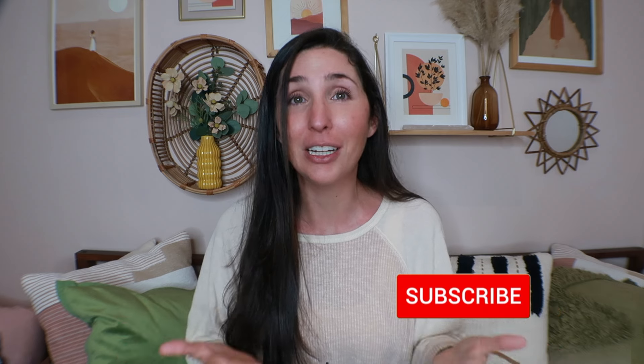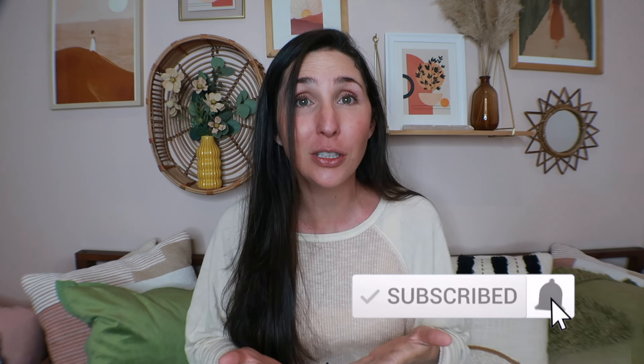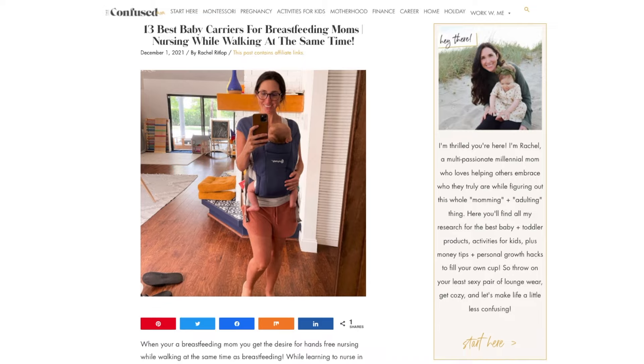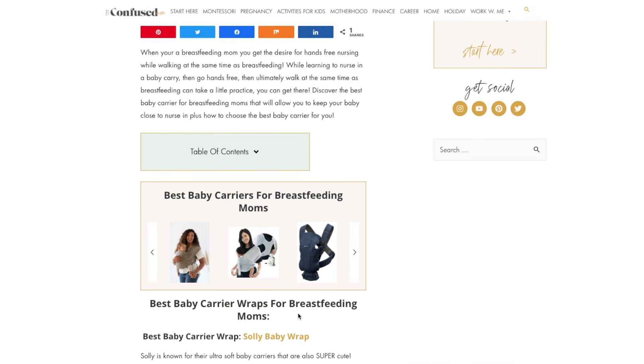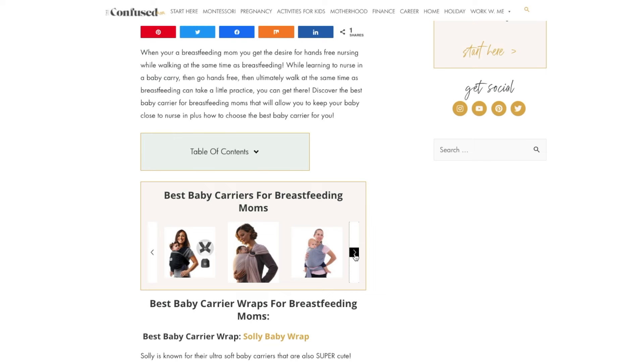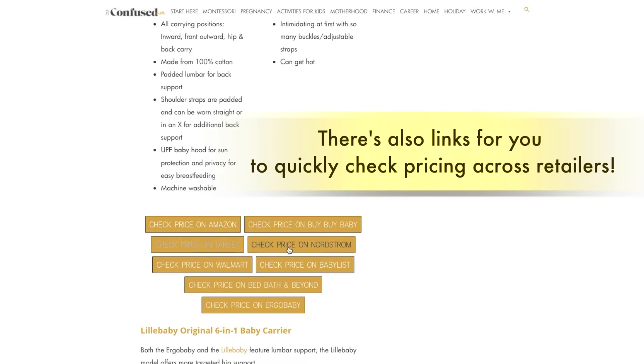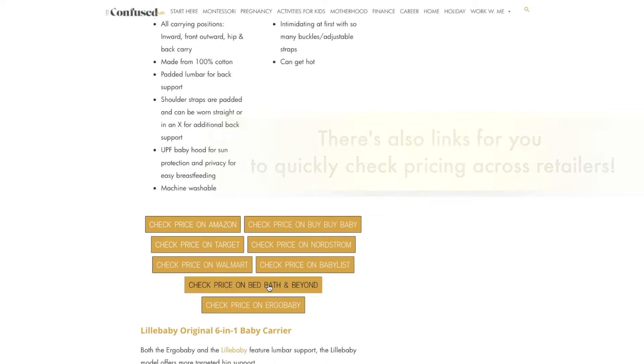My name is Rachel from the Confused Mom. Welcome to my channel. I share baby and toddler product reviews, activities, as well as Montessori at-home tips. There is a blog post that goes with this video, so if you need to go back and quick-reference anything I will leave a link to that in the description box below, as well as links to all of the products I mention in this video, and some of those do have discount codes.